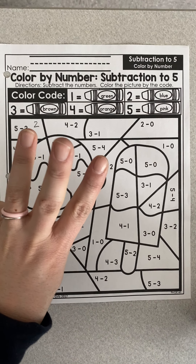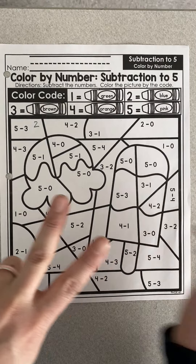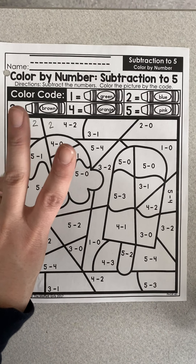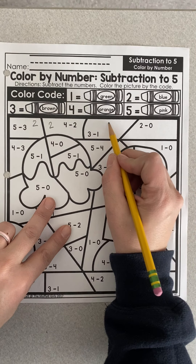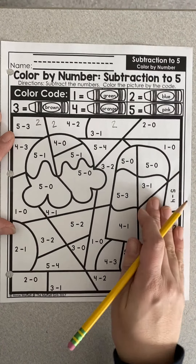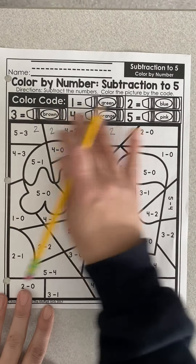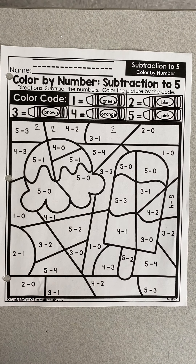If I start with four and take away one, two, I have two left — I'll write that in the box. If I have three and take away one, I have two again. You're going to do that until all of them are completed. Then you'll go color the code and then color the picture.